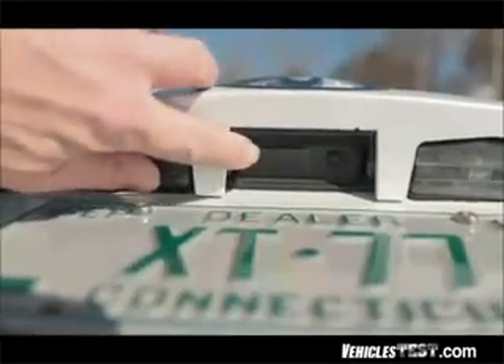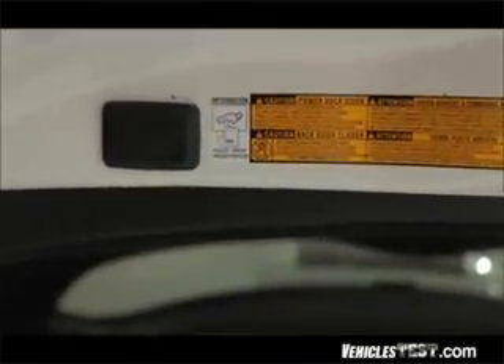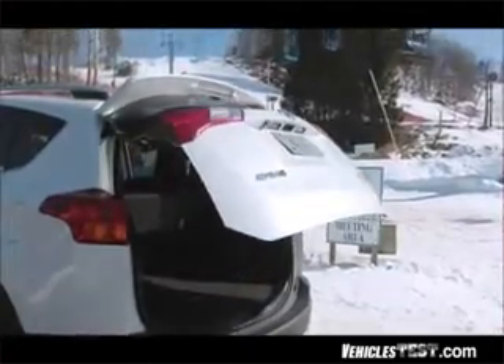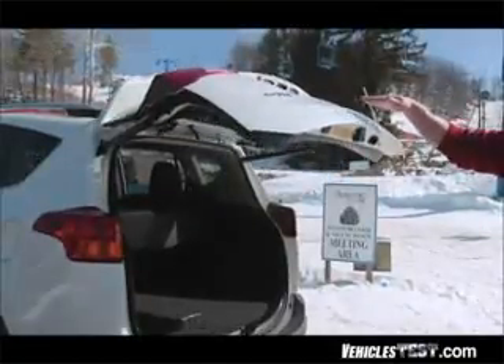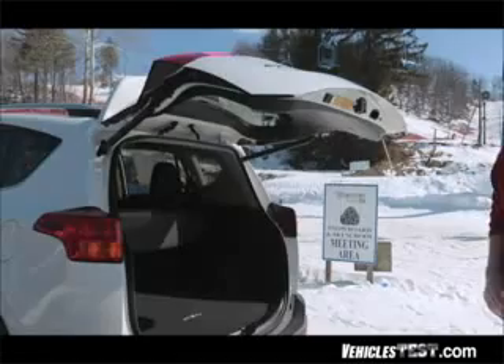At the rear, we checked out the new one-touch power liftgate with driver-selectable memory height settings. This is a great feature in the event your garage has limited headroom or overhead obstructions, such as a garage door opener. Nice touch.